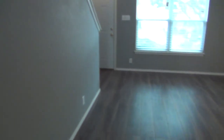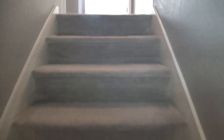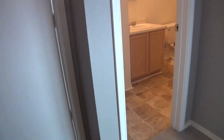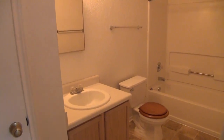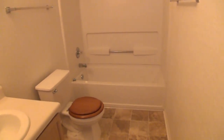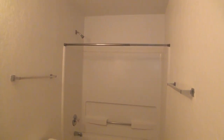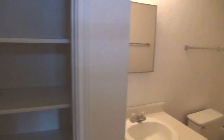This home has a half bath downstairs and two full baths upstairs. Go ahead and take a look upstairs — this is the second full bath upstairs, along with a linen closet.